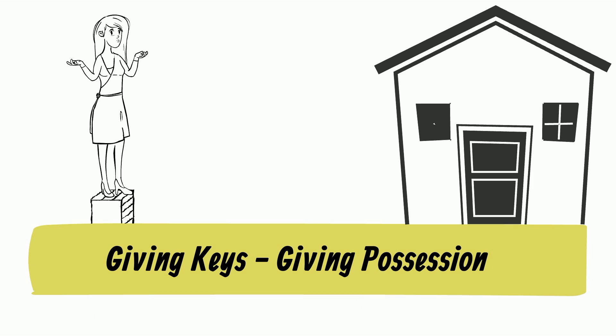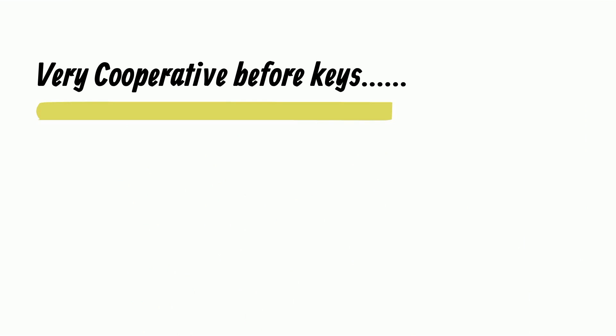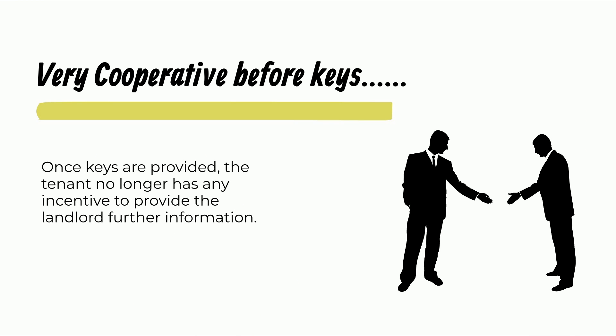Giving keys — giving possession of the rental unit. Before you give keys to the rental unit, ensure all the documentation and payments are made. A tenant is usually quite cooperative in order to obtain the unit. However, once keys are provided, the tenant may no longer have any incentive to provide further information.